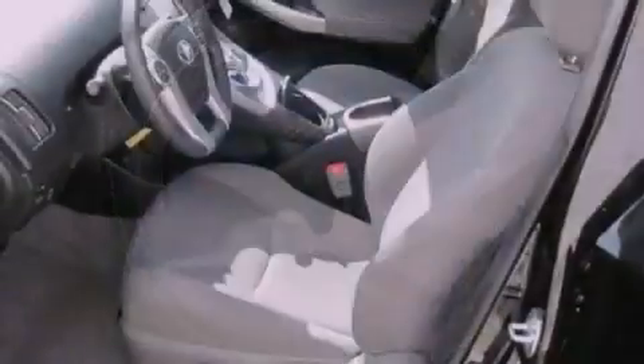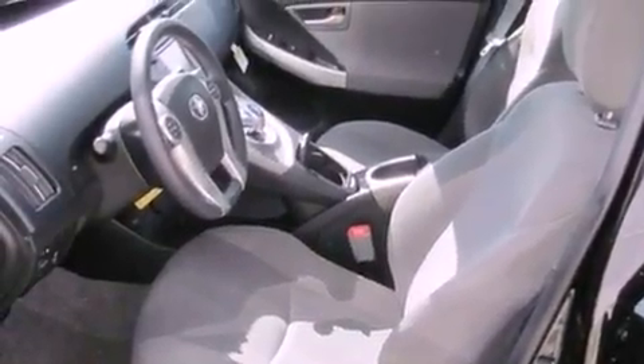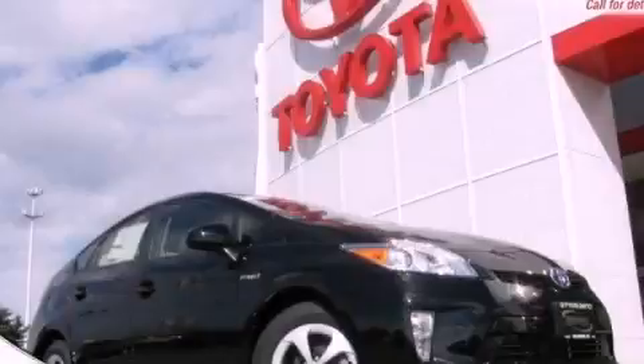Additional features include an anti-lock braking system, a push-button ignition, and a rear spoiler. Contact us today to arrange your test drive.